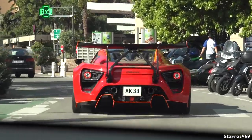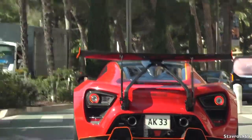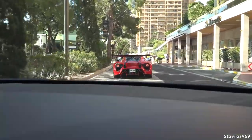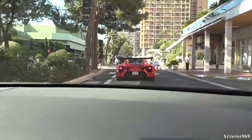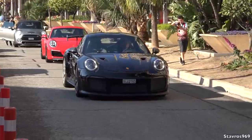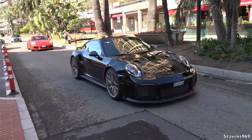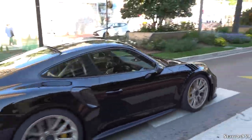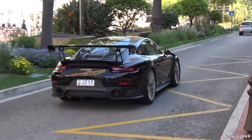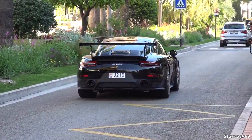We got him boys - check it out, the Zenvo! Oh yes, that is a very nice start to the Saturday here at Top Marks. Look at this boys, we've got the GT2RS. Oh yes, my first GT2RS!